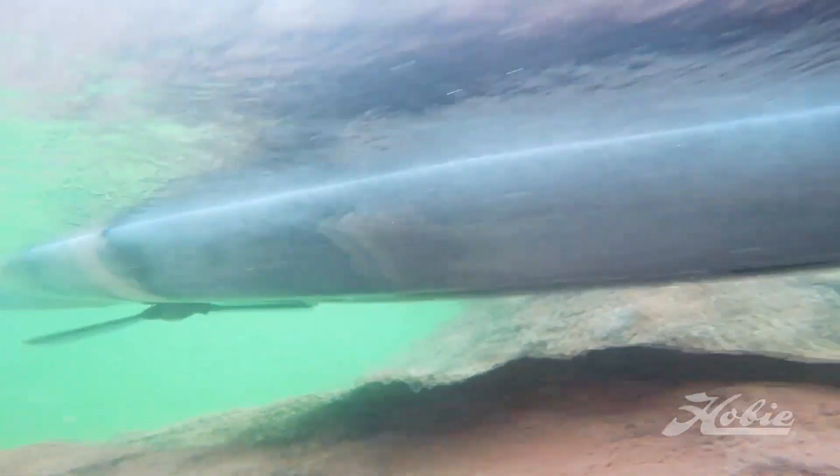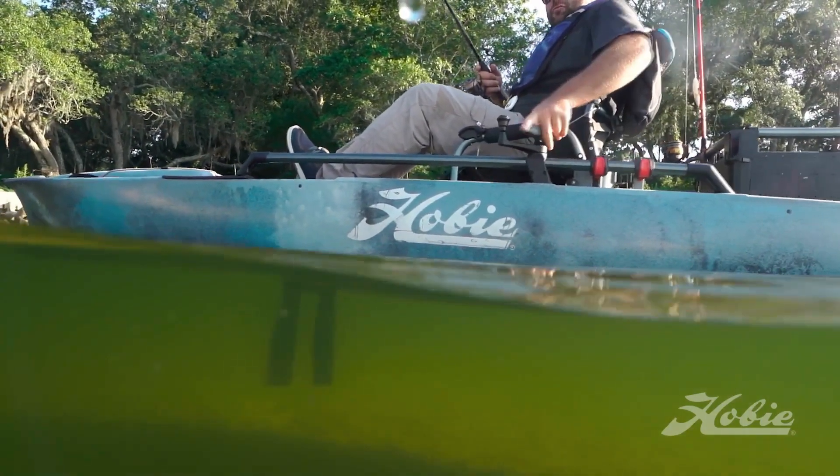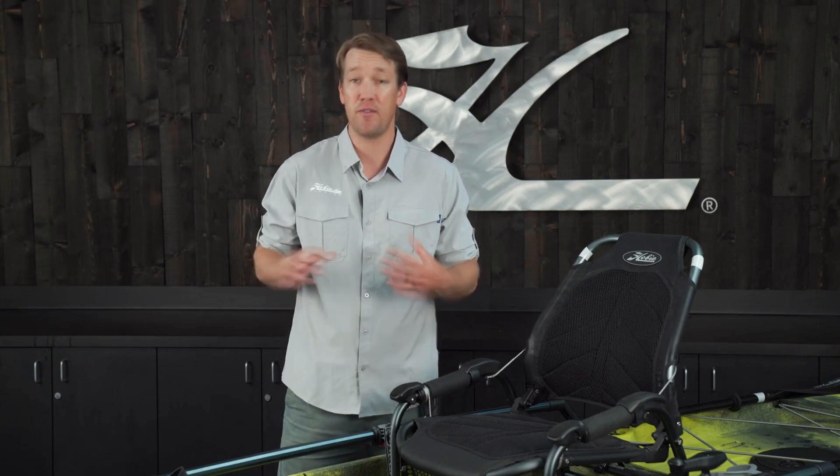The 360 drive also comes with turbo kick-up fins, so you get that speed and power and peace of mind when fishing in dirty water with underwater obstacles. Both of these drives are a great option, and hopefully that explanation gives you a better understanding of why you might pick the 180 or the 360 drive for your Pro Angler.